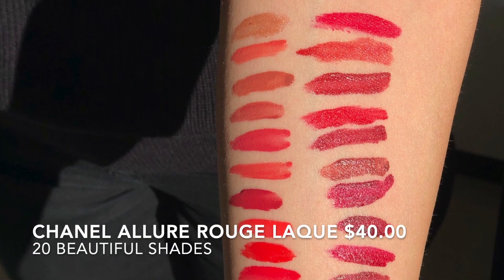These new Allure Lacquers are infused with two different polymers: one gives you that intense liquid lipstick stain on your lips, and the other creates an ultra satin shine. They claim up to 12 hours of wear and eight hours of comfort. I've been wearing these and they are super comfortable — this is a hybrid between a liquid lip and a lip gloss. They feel amazing, super hydrating, and they came out with a bunch of beautiful colors.